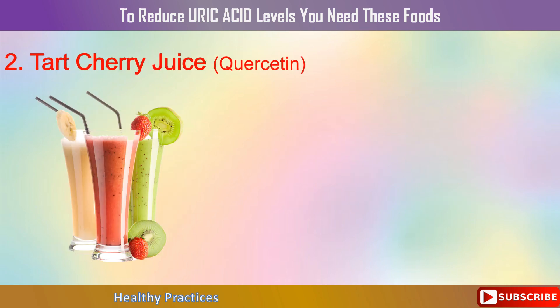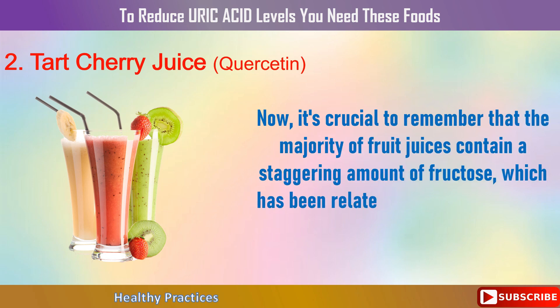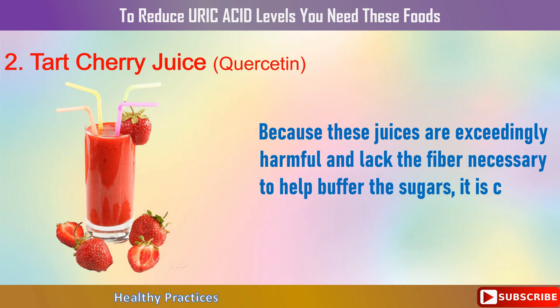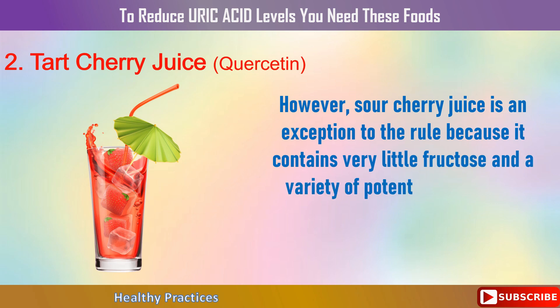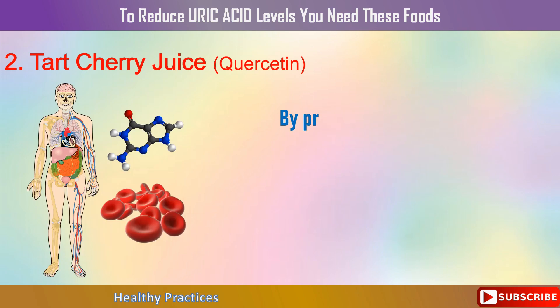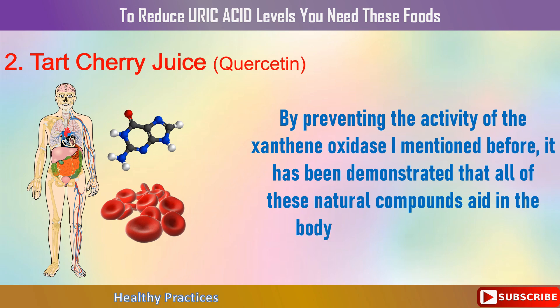2. Tart Cherry Juice. It's crucial to remember that the majority of fruit juices contain a staggering amount of fructose, which has been related to elevated uric acid levels. These juices are exceedingly harmful and lack the fiber necessary to help buffer the sugars, so it is crucial to quit drinking them. However, sour cherry juice is an exception because it contains very little fructose and a variety of potently therapeutic phytonutrients, including kaempferol, quercetin, and chlorogenic acid. These natural compounds have been demonstrated to aid in the body's uric acid elimination by preventing the activity of the enzyme xanthine oxidase.